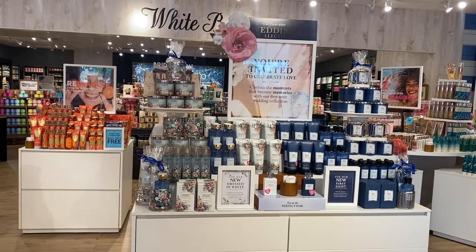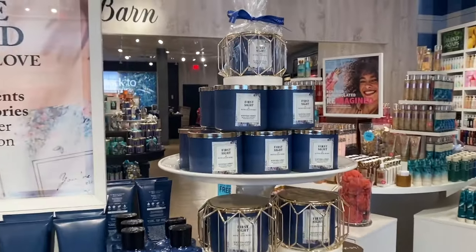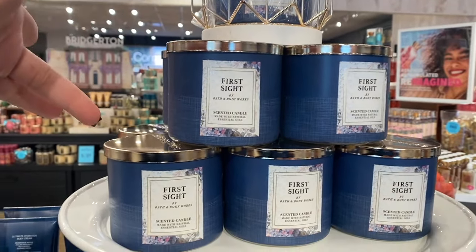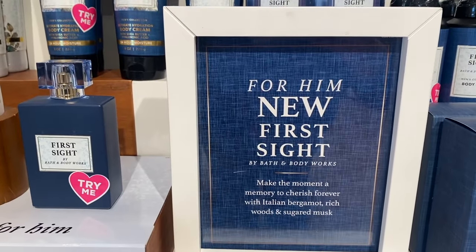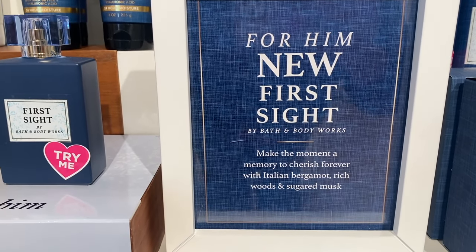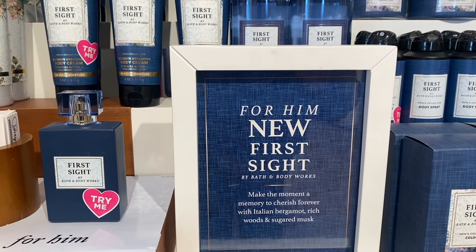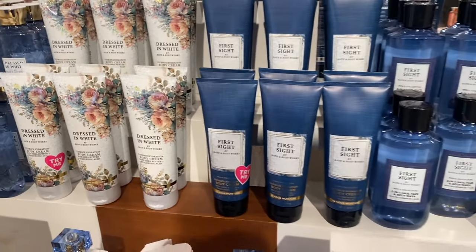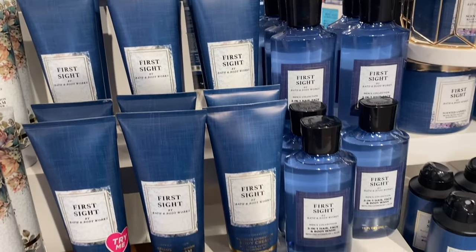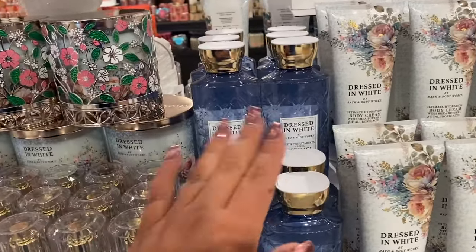I really like the packaging and the scent. I want to show you the candles too. There's a 'For Him' option called 'First Sight' — 'Make the moment a memory to cherish forever with Italian bergamot, rich woods, and sugared musk.' I know fresh water has bergamot. I've smelled this one and I want one of these for my boys — fresh, clean, a tiny bit cologne.